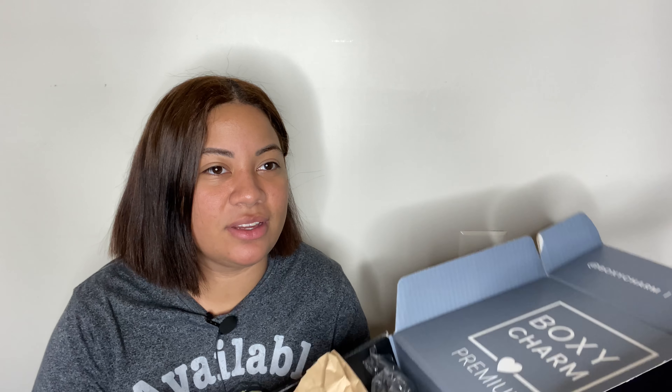So I'm going to be unboxing both Premium and Luxe today. We're going to start with Premium, which is right here. We're going to see what we have, because BoxyCharm is sometimes a hit or miss. So we are going to figure that out together.